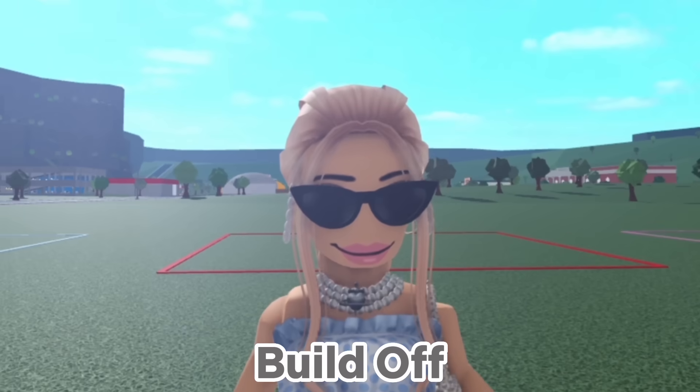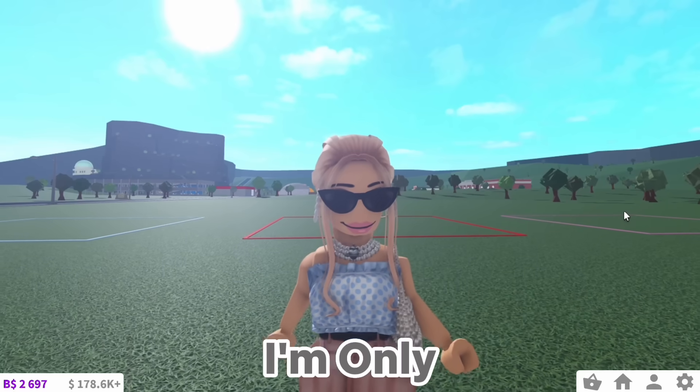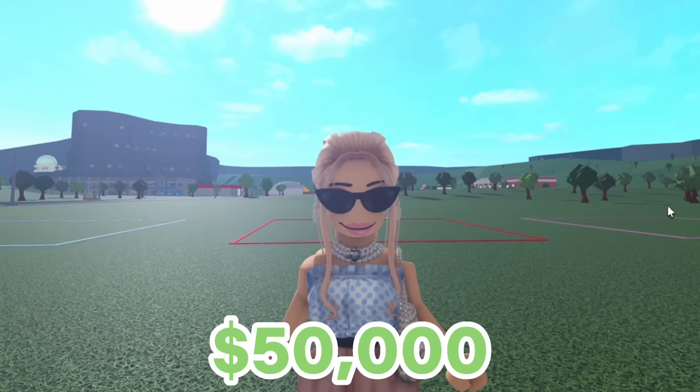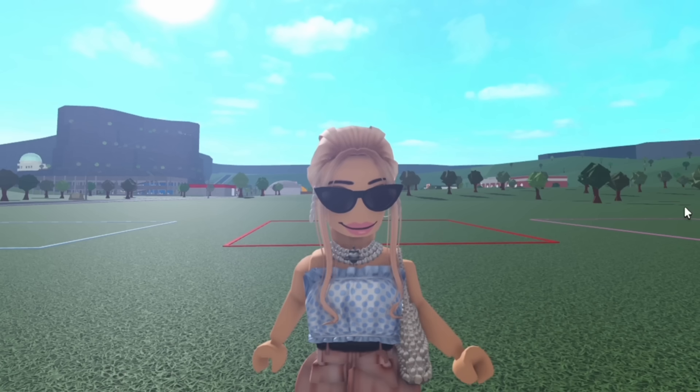Today I'm doing a bedroom build-off — modern bedroom versus luxury bedroom versus pastel bedroom. I'm only allowing myself 15 minutes per room. Each room gets a budget of 50,000 and you guys get to vote which one you think is best. So make sure to stick around.